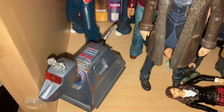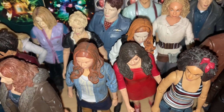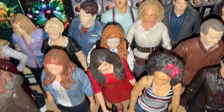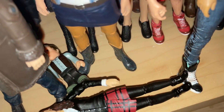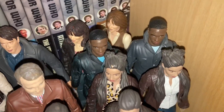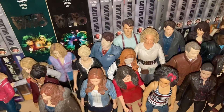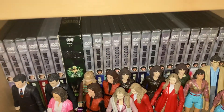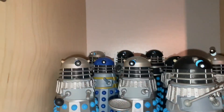Two more Sarah Jane figures, K9 Mark Three, Martha, Donna, then the two Amy Ponds, River, Clara, one Rory, and then Bill, Graham, Ryan, and Yaz. That is my figures so far for the Character Options companions, and then coming into the monsters and villains section.